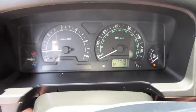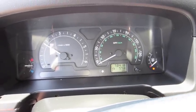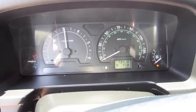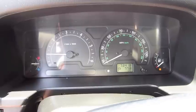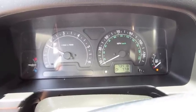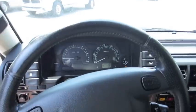Let's go see how it sounds. Very muscular engine. Not bad at all.